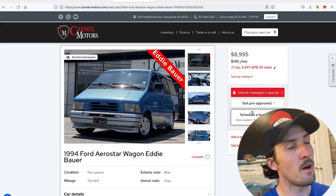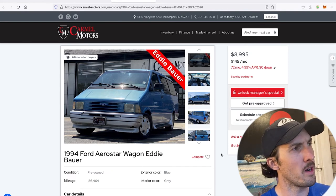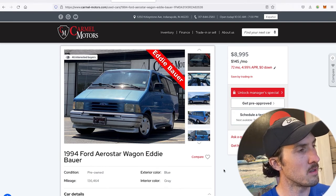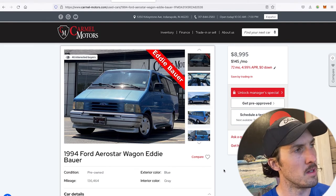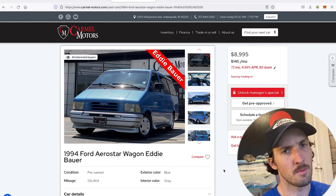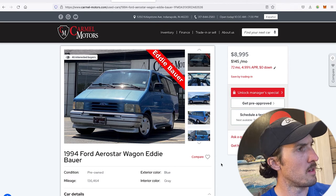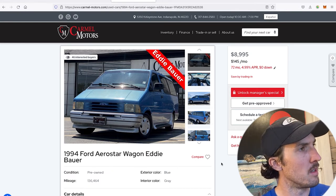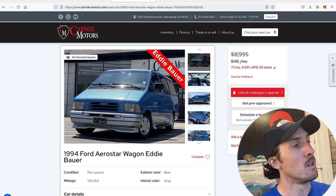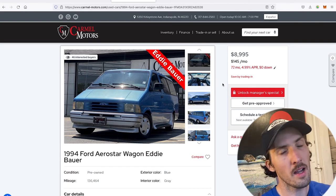Whenever I see a listing on Cars.com I always check, because Cars.com seems like a very anachronistic website. Car Gurus and Auto Trader are certainly more modern and more utilized. Often you click a link on Cars.com and the car has been sold or the dealership doesn't exist anymore. So whenever I go on Auto Tempest and see a Cars.com dealer listing, I'll actually go to the dealership website itself to verify the vehicle is indeed for sale.